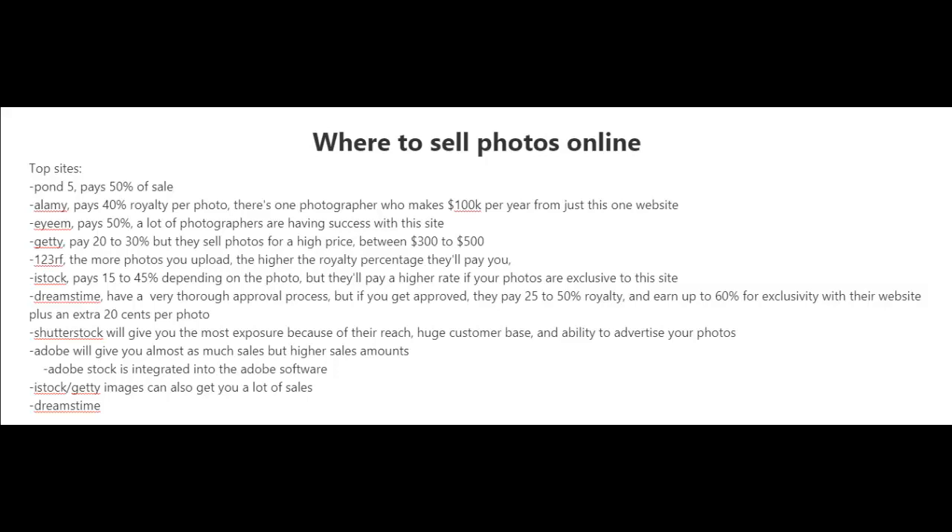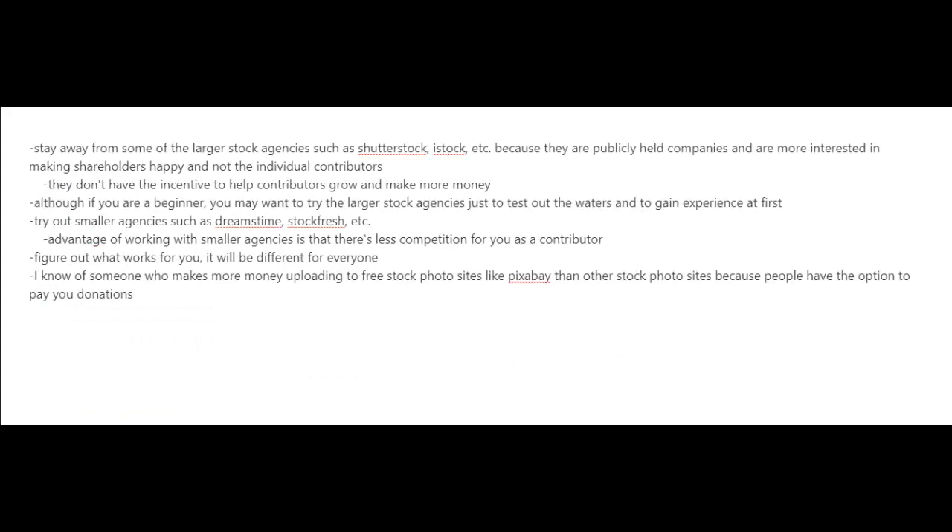One of the biggest stock photography websites out there is Shutterstock — they'll give you the most exposure because of their huge customer base and ability to advertise your photos. There's also Adobe Stock, which will give you almost as many sales but at higher amounts, and it's integrated into Adobe software. Getty Images can also get you a lot of sales.